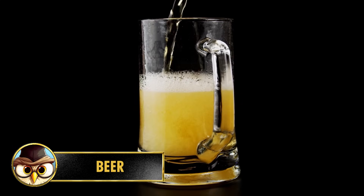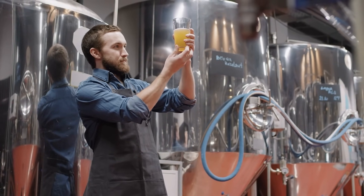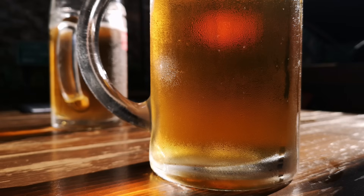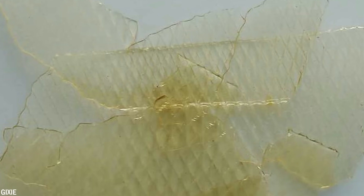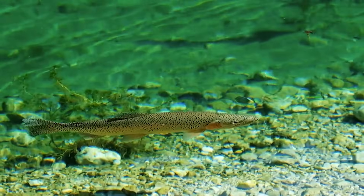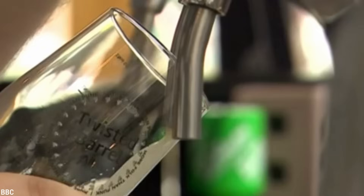Number 9: Beer is a popular alcoholic beverage consumed worldwide, but it may come as a surprise that certain beer brands use a substance called isinglass, derived from fish swim bladders. Isinglass is a fining agent used to clarify beer and remove any haze or particles, resulting in a clear and visually appealing final product. Fish swim bladders contain a protein — collagen — which helps clarify beer by binding unwanted particles and sediment, allowing them to settle to the bottom of the fermentation vessel.